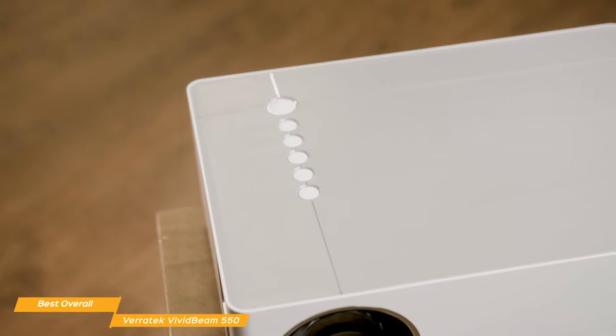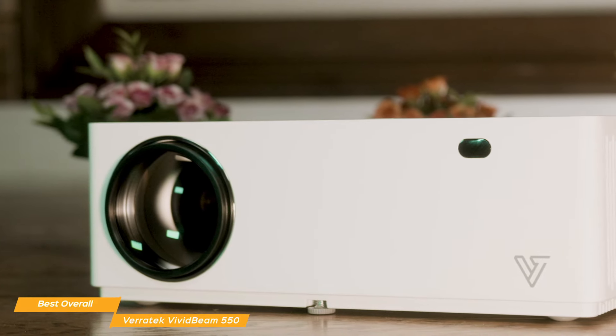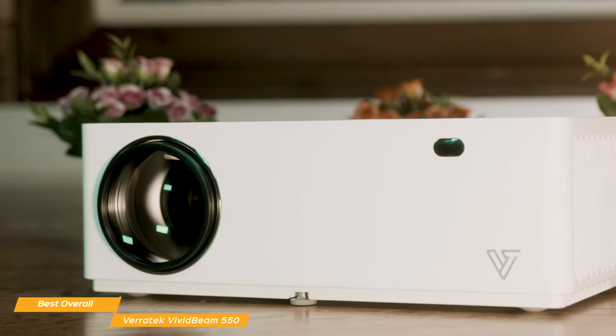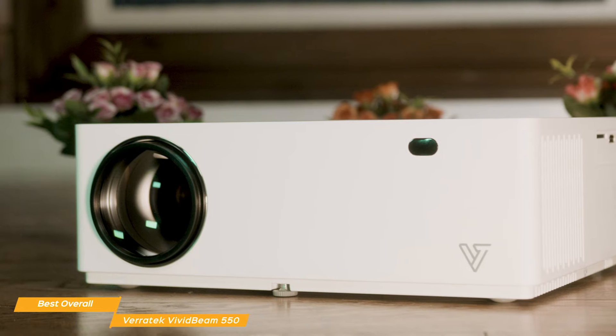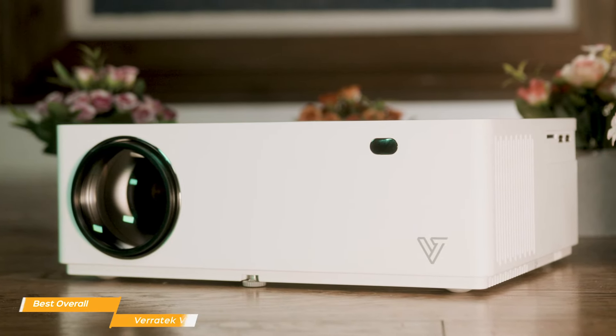You get much of the core features of higher-end projectors like screen mirroring, image size up to 300 inches, and 6500 lumens of brightness, along with digital vertical and horizontal keystone, but without the high price tag, giving you incredible value in terms of features while keeping cash in your wallet.